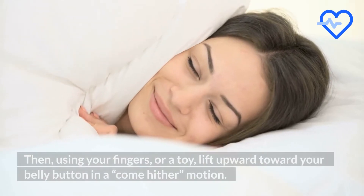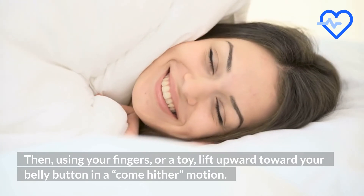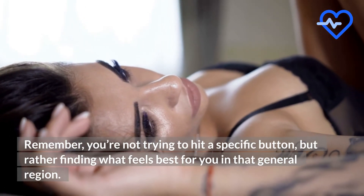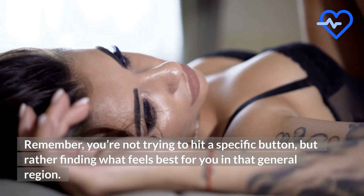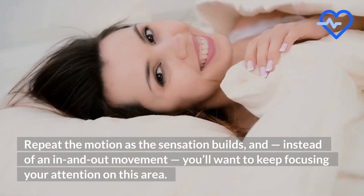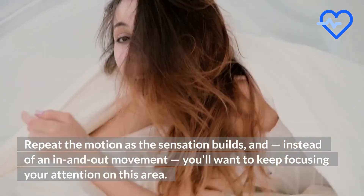Then, using your fingers or a toy, lift upward toward your belly button in a come-hither motion. Remember, you're not trying to hit a specific button, but rather finding what feels best for you in that general region. Repeat the motion as the sensation builds, and instead of an in-and-out movement, you'll want to keep focusing your attention on this area.